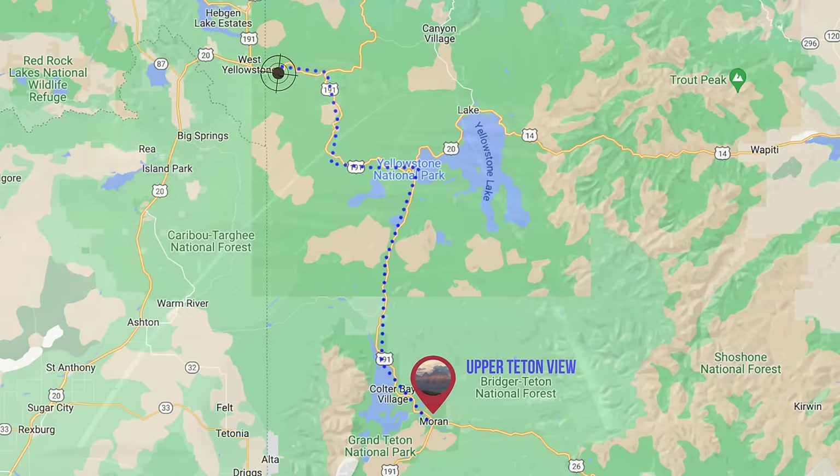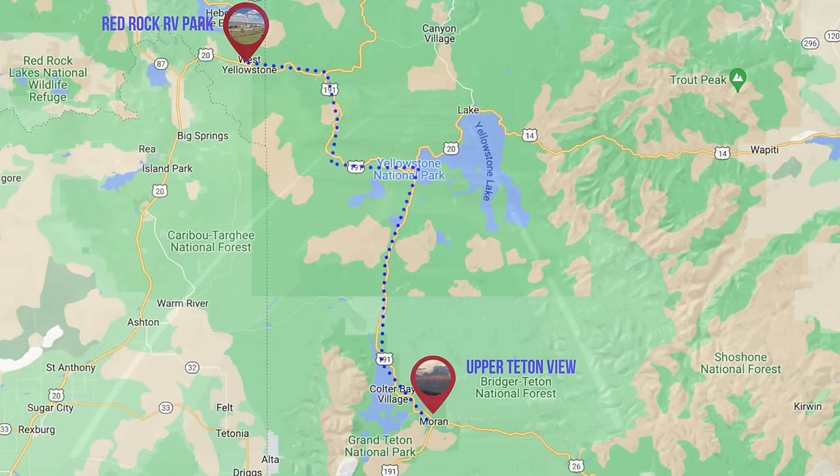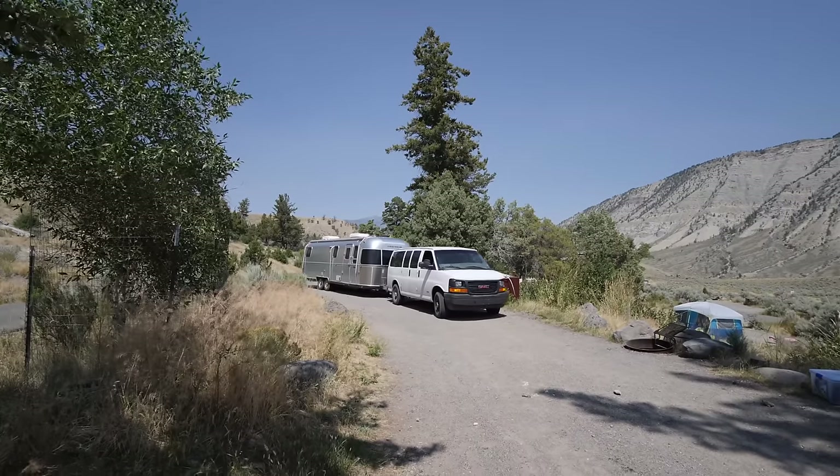We're going to take this big rig through Yellowstone — about three and a half hours from the south entrance to the west entrance. We hope to make a few stops along the way and talk about what it's like to camp in Yellowstone in an RV, because we have done that before, just not in something this size.